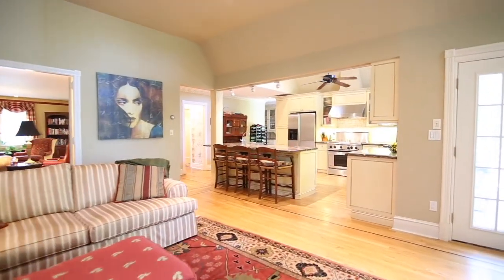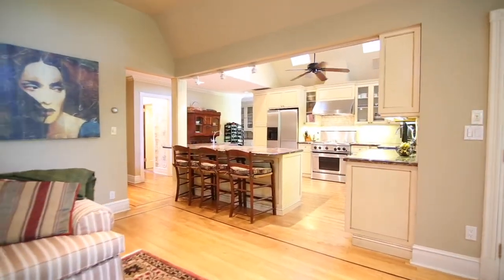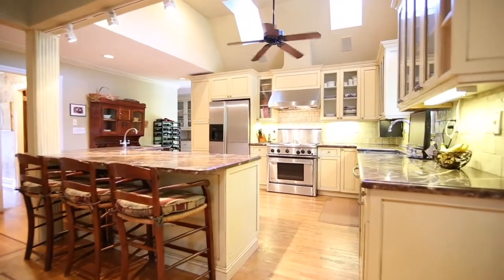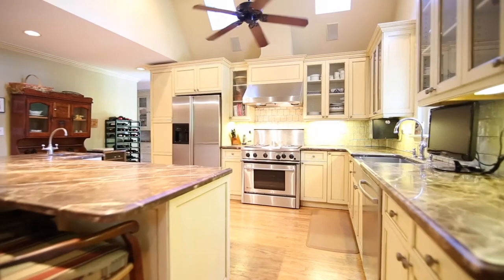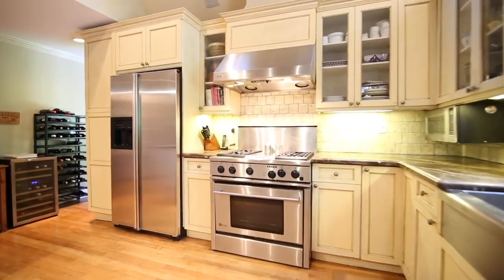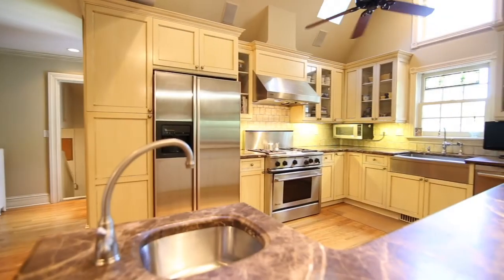Welcome home to this open kitchen and great room combination. The kitchen features a butler's pantry, marble countertops, stainless steel appliances, and an eat-in counter. Both the kitchen and great room have skylights. This will be the family hub — a place where even more memories will be gathered and stored.